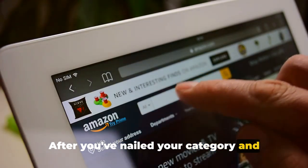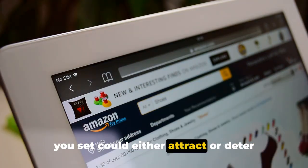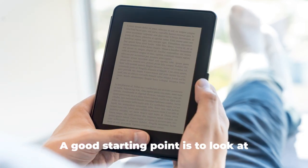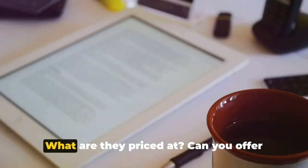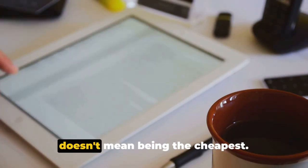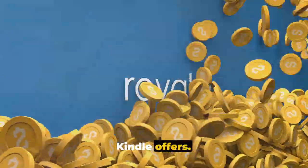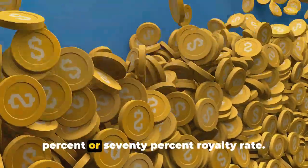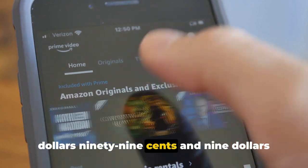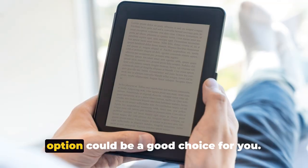After nailing your category and keywords, it's time to set your price. This is a pivotal moment, as pricing could attract or deter potential readers. Look at similar books in your category — what are they priced at? Can you offer the same value or more for a similar price? Consider Amazon Kindle's royalty options: a 35% or 70% royalty rate. The 70% option is only available for books priced between $2.99 and $9.99, so pricing within that range could be a smart choice.